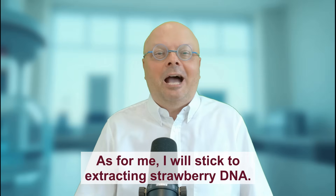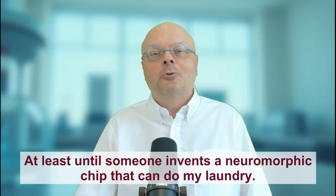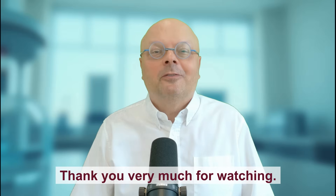As for me, I'll stick to extracting strawberry DNA — at least until someone invents a neuromorphic chip that can do my laundry. This was Knowing is Winning. Thank you very much for watching.